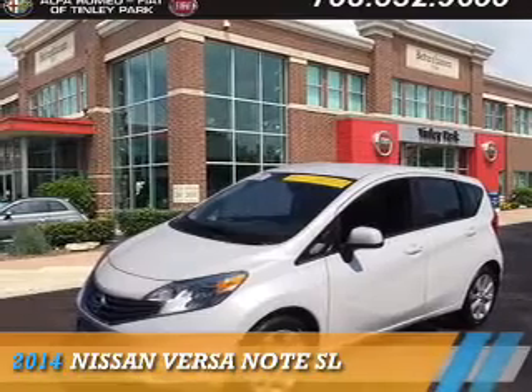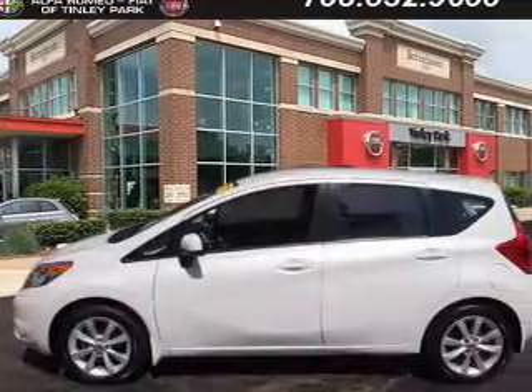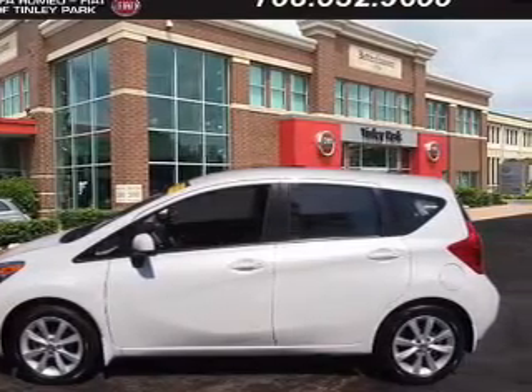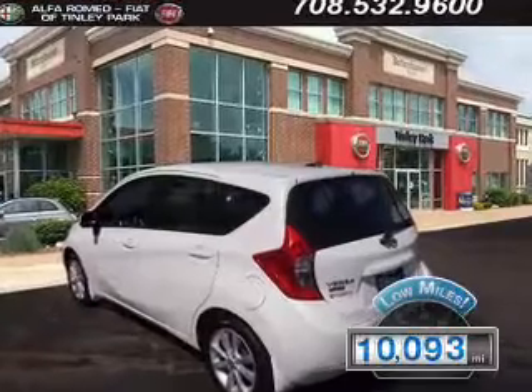Presenting the 2014 Nissan Versa Note. It's powered by front-wheel drive, a 1.6-liter four-cylinder engine, and an automatic transmission. With fewer than 15,000 miles, this vehicle has a long road ahead.